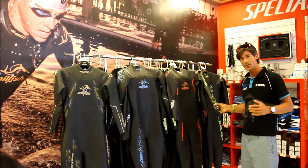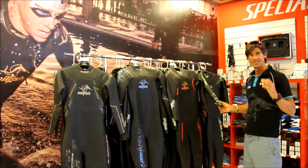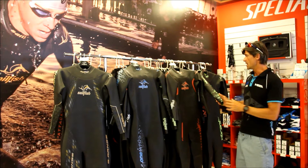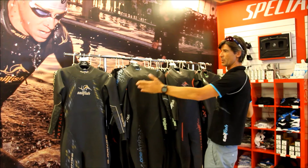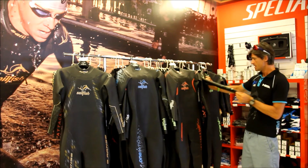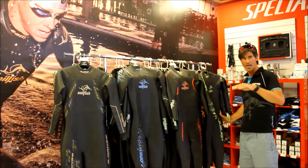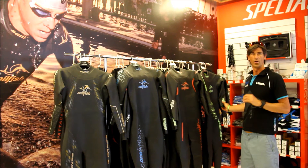The basic model is the Vibrant. The Vibrant is essentially designed for anyone who is a beginner. It has the greatest flotation of all the models. It's a flexible wetsuit as well, though not as flexible as the G-Range, but it combines flexibility with flotation. It has a huge panel and stability panels on the side which give you a streamlined position, and it gives you confidence to be in the water and go for a long swim.